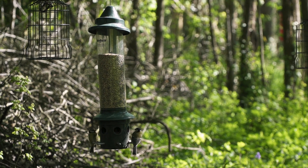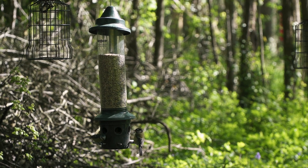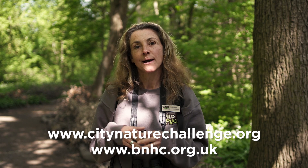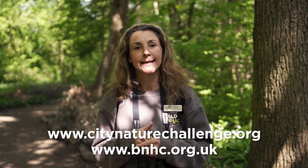We'd love you to record all the plants and animals that you find on your discovery walks. If you can, upload them to the iNaturalist app, and for more information about the whole scheme go to the Bristol Natural History Consortium — we've teamed up with them to help with this exciting global initiative.